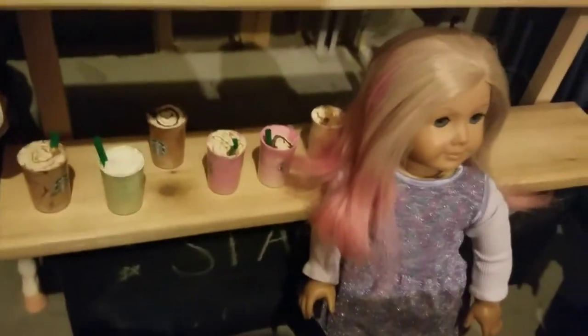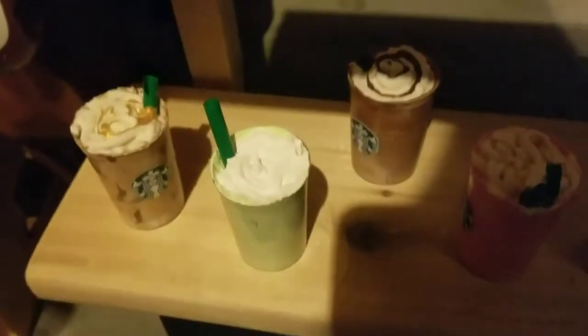Over here we have this Starbucks stand that my sister made for me for Christmas, because I work at Starbucks. He made this for me with my dad. We tried making little Frappuccinos - these two are mine right here and they kind of failed, as you can see. The whipped cream didn't exactly stay on. There's a menu right there. It's basically just a little Starbucks stand.